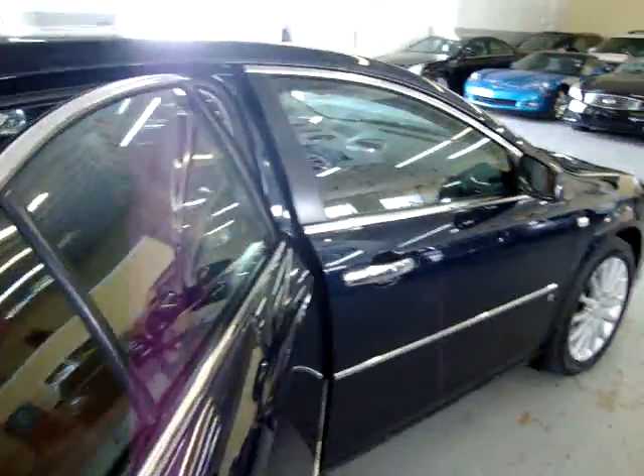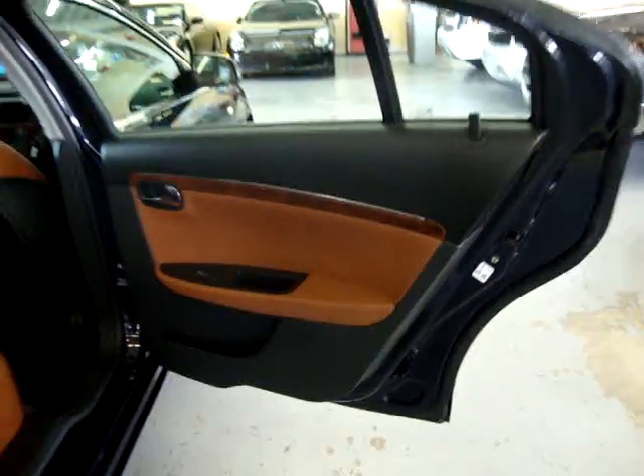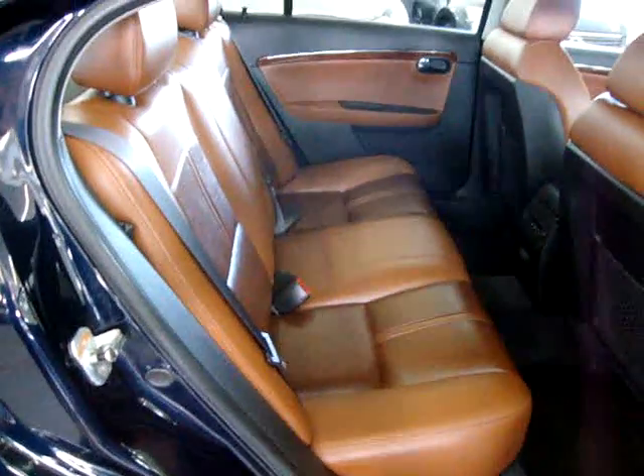It has four-wheel disc brakes, tire pressure monitoring sensors, chrome door handles, and it's also equipped with child lock protection — I'll show you that a little later.